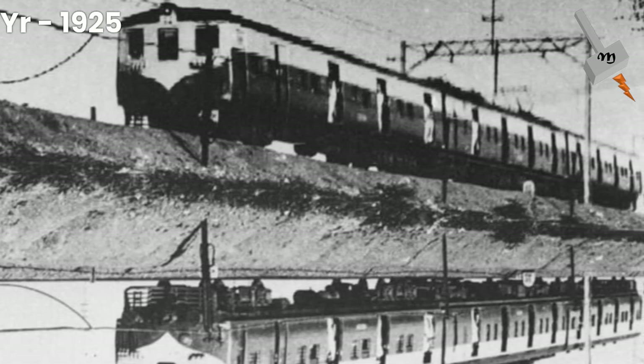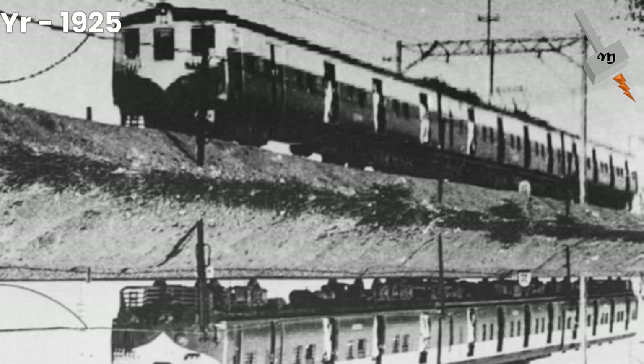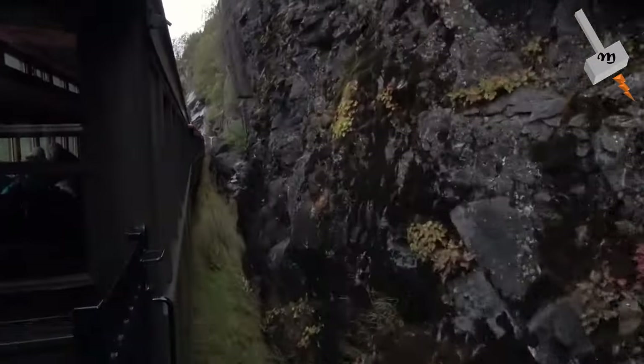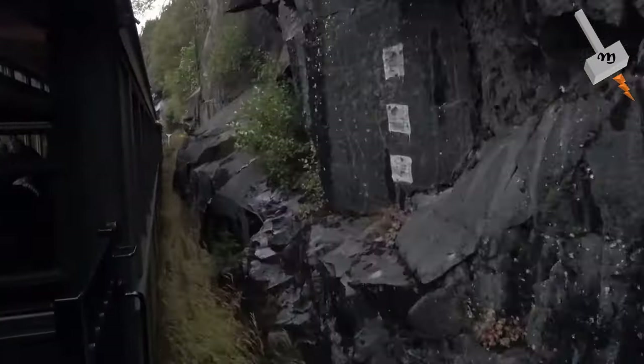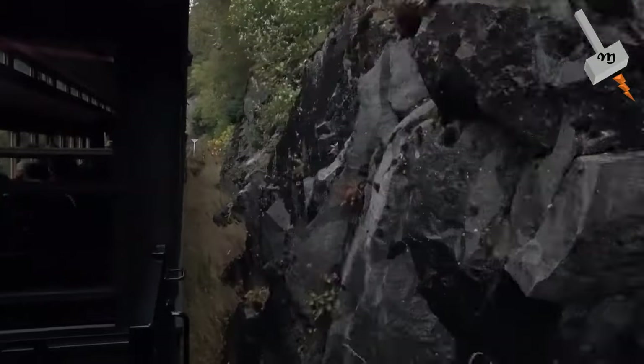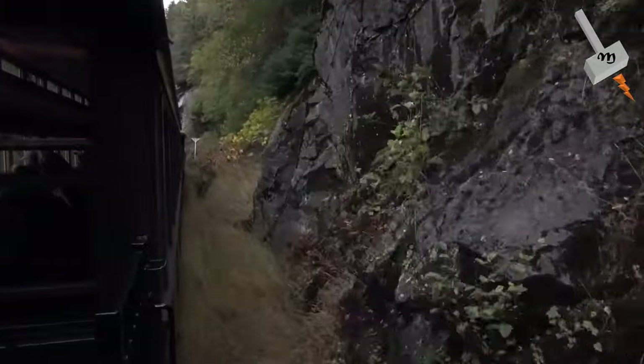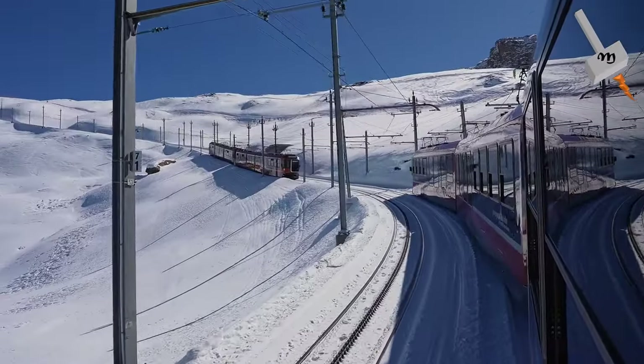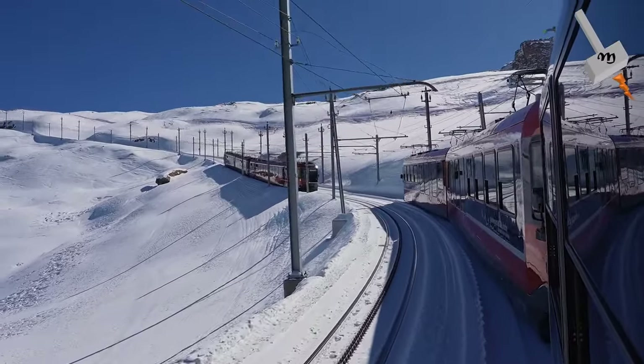In 1925, the first electric locomotive was operated in the city of Bombay in India. In Europe, electrification projects initially focused on mountainous regions as coal supplies were difficult, hydroelectric power was readily available, and electric locomotives gave more traction on steeper lines. This was particularly applicable in Switzerland, where almost all lines are electrified.